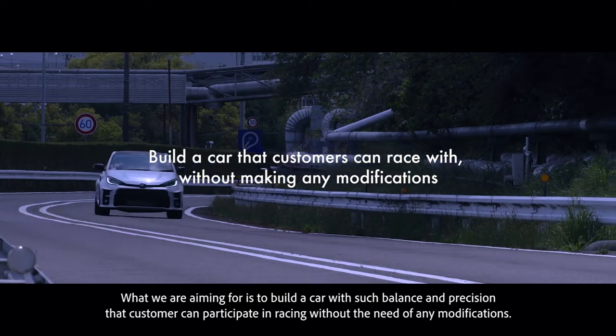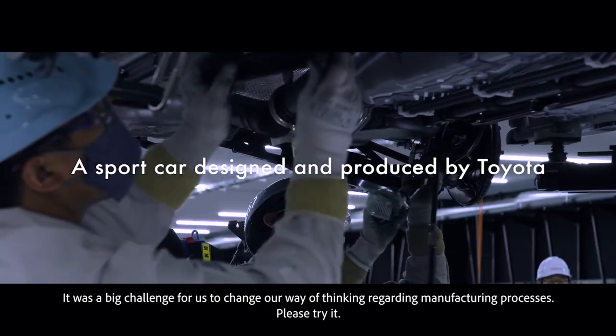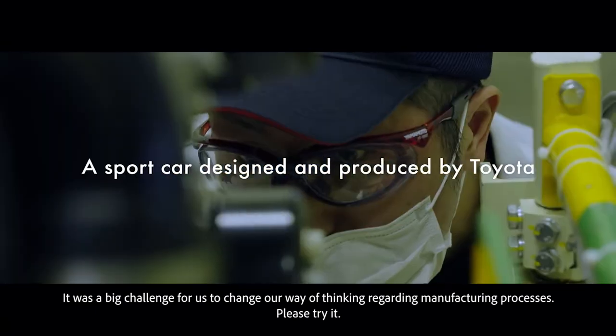Customers can participate in the race as it is. It was a big challenge for us to change the way of thinking behind manufacturing.